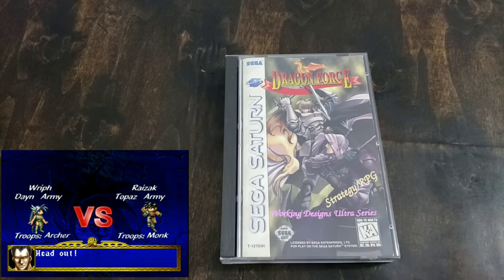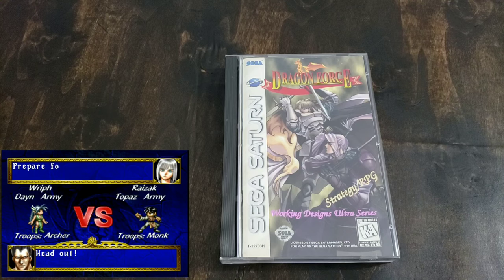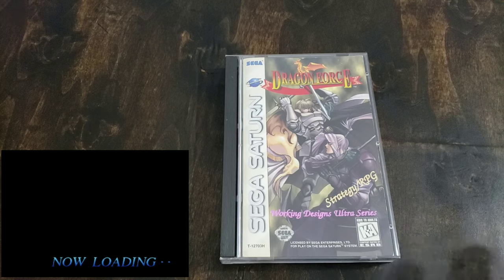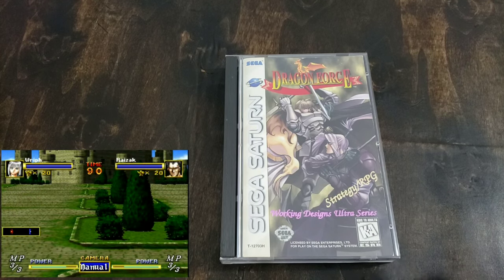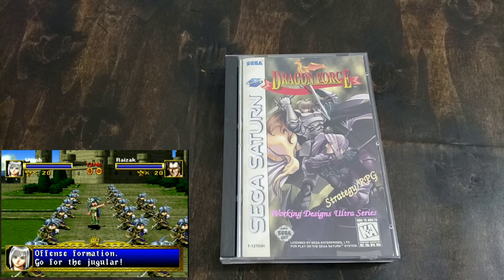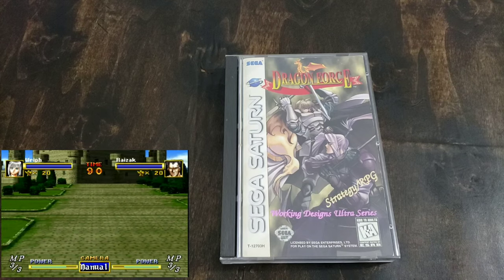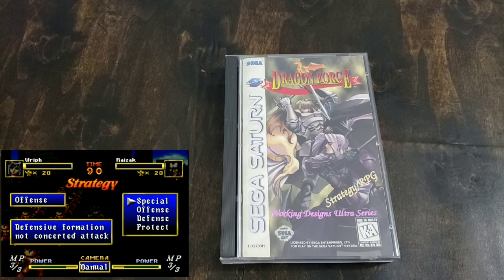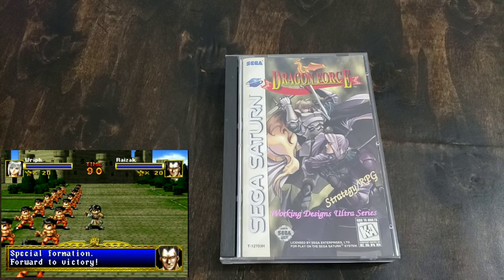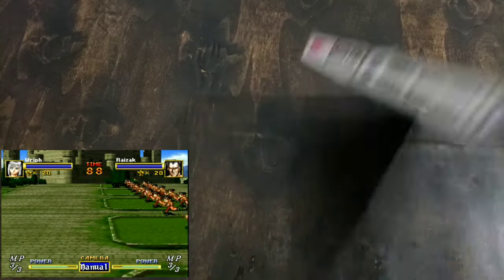Next is one of my favorite games of all time — Dragon Force. It is a strategy RPG game. All the battles take place in real time. You can have up to 200 people on screen at one time, all fighting, and you're commanding on the fly. It is an amazing game, highly recommended. Burn it if you can't afford it, or try to pick up a loose copy. I'm very happy to have a complete version.